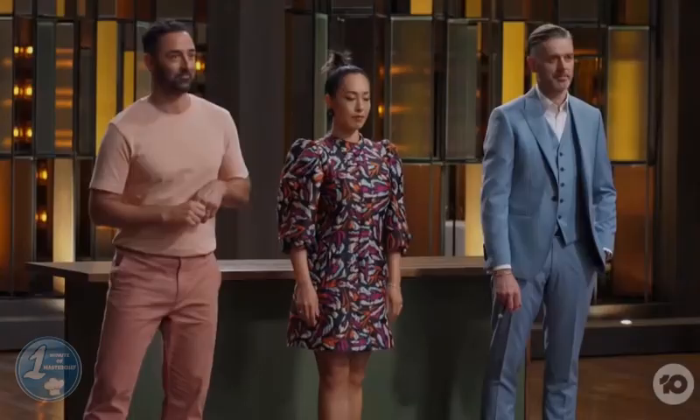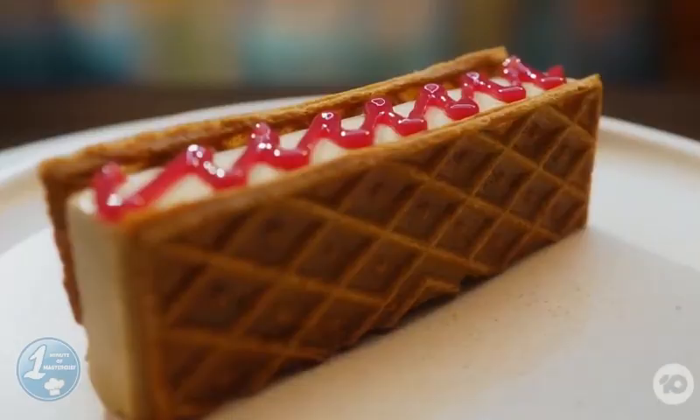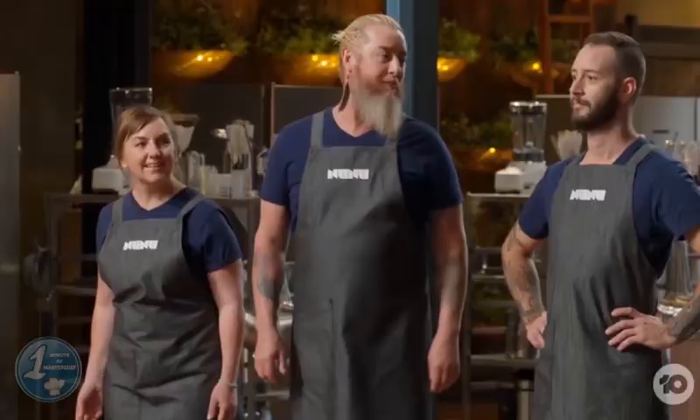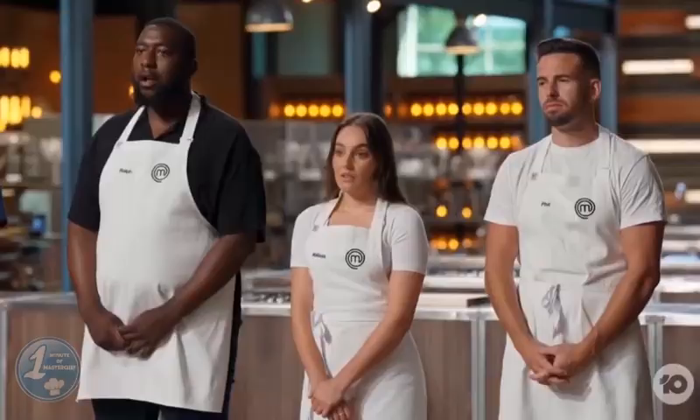MasterChef Australia Season 15 Episode 22 is a Pressure Test. Chef Can Gyan set the pressure test, which required Melissa, Phil and Ralph to cook against Nick Holloway's team from Nu Nu, to recreate his macadamia tofu with Skull Island prawns, tamarind, and lemon myrtle for entree in 2 hours and 30 minutes.